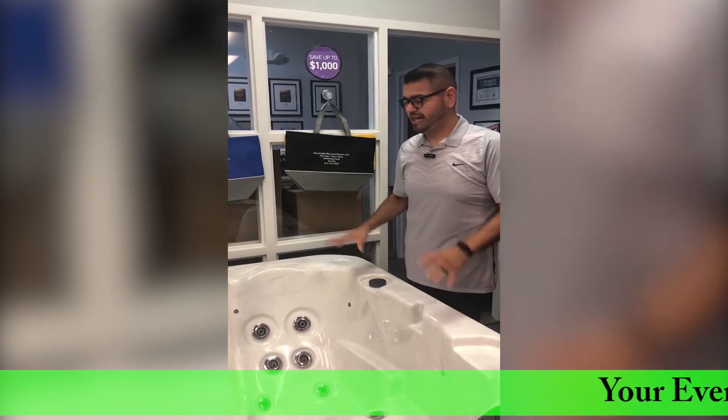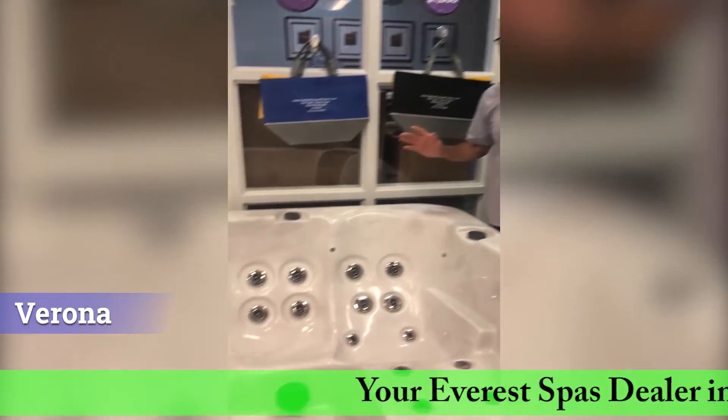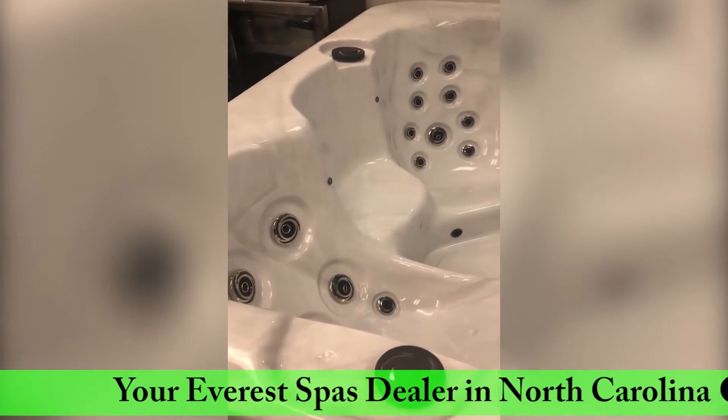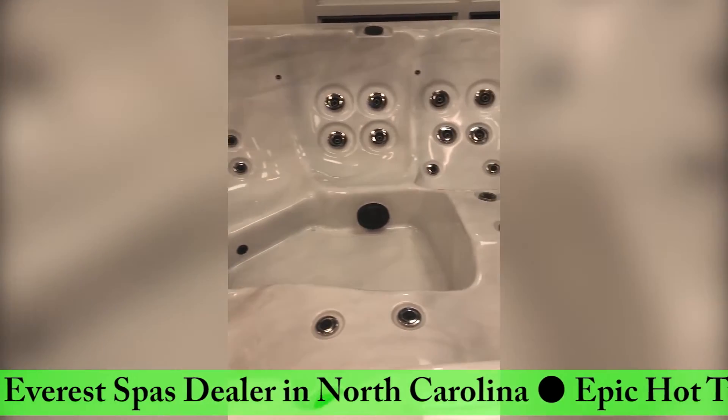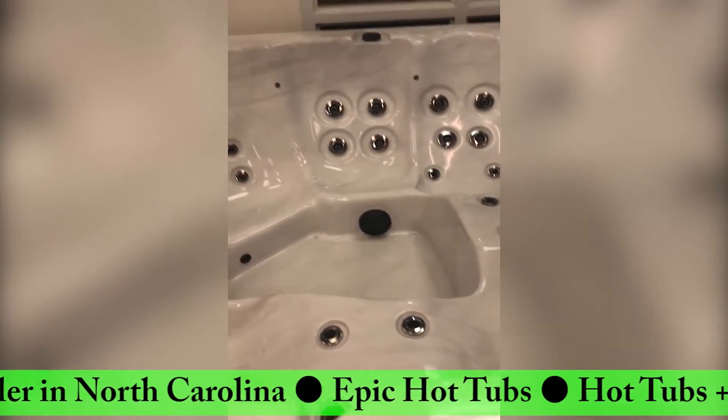Manny here from Epic Hot Tubs. Today we're going to be talking about our Everest Spas Verona, one of our smaller tubs. It's 75 inches by 75 inches by 31 inches tall. It's one of our tubs that can fit into any standard doorway, or if you have an enclosed screened area, it'll fit perfect on that deck.